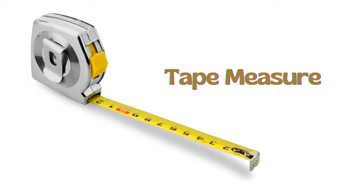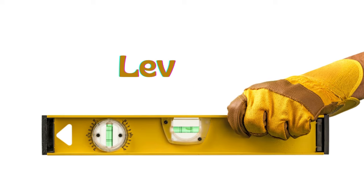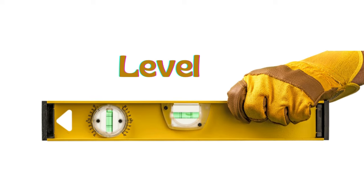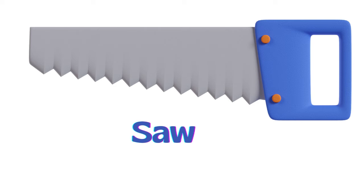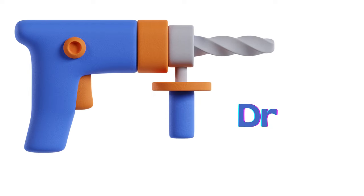Tape measure. Level. Chisel. Saw. Drill.